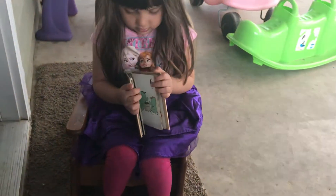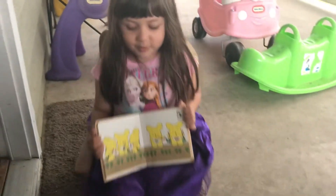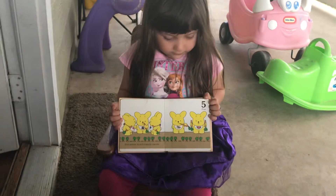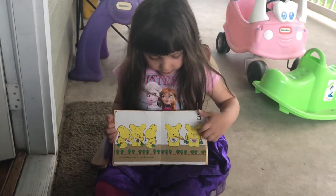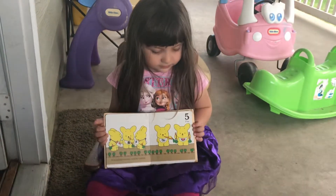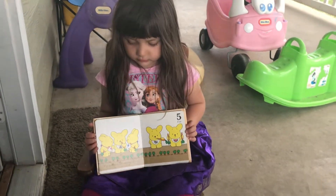Okay, next page, please. Uh-oh, I put two on the next page. Okay. What's it say? Five bunnies eating carrots. Okay, it says five rabbits munch crunchy carrots.